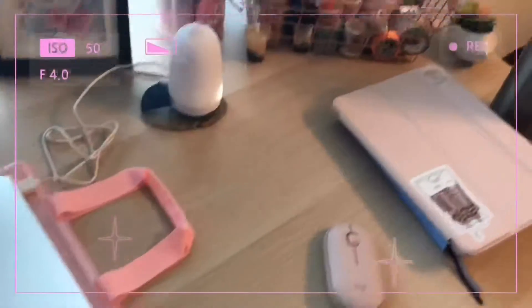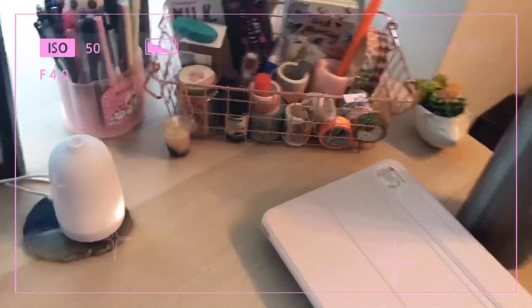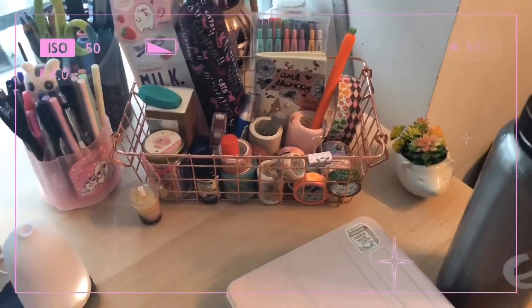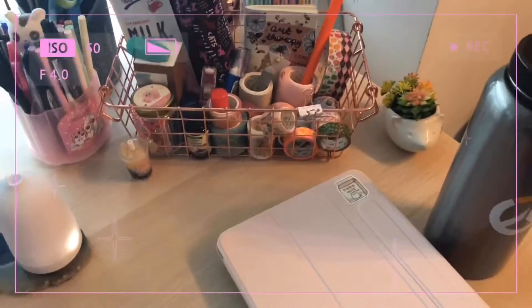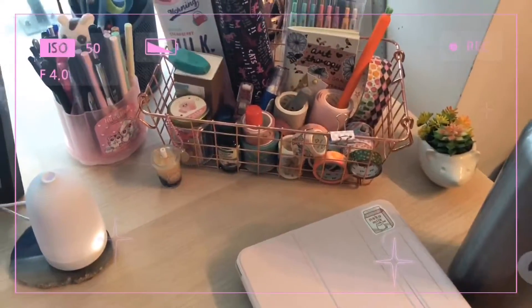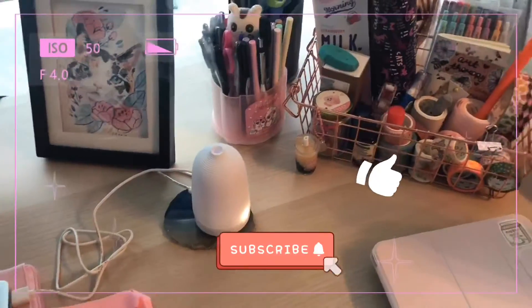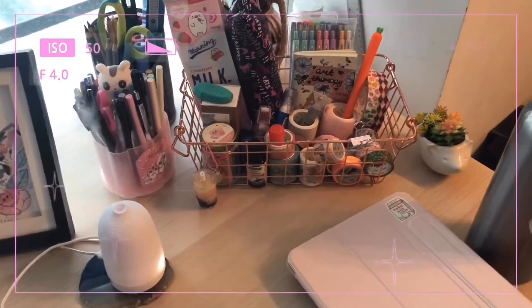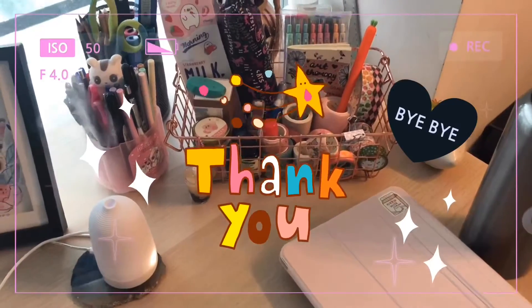So that is it for my desk tour! I hope you guys enjoyed seeing all my art supplies and stationery and how I store everything. Don't forget to comment, like, and subscribe, and I'll see you all next week with a new video. Take care!